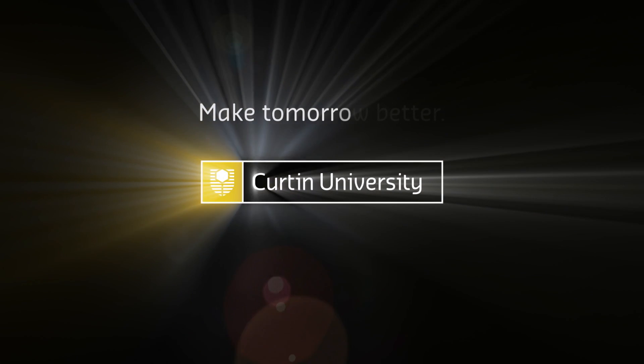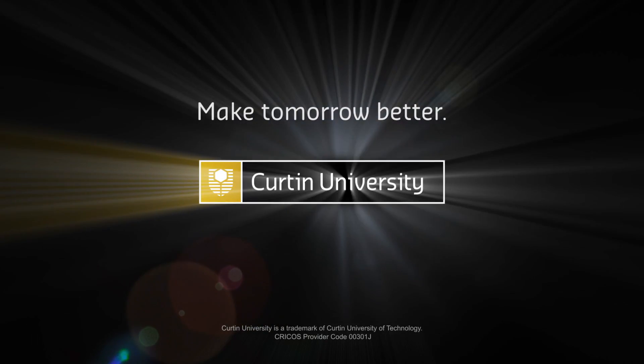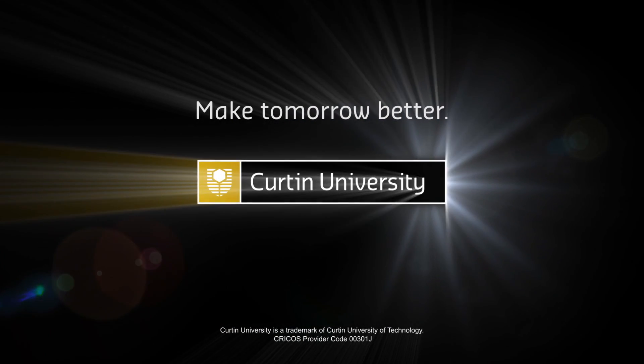Produced by Properties, Facilities and Development. Make Tomorrow Better — with Curtin University logo.